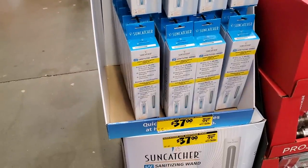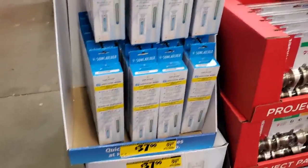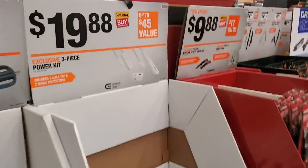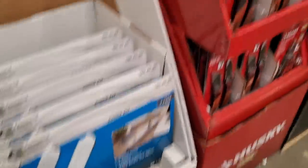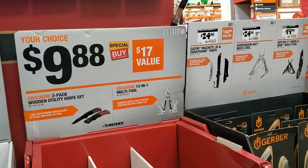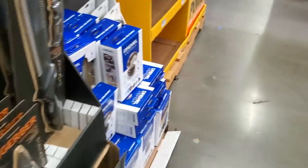There's a UV sanitizer for $37 — it sanitizes using UV light. $19.88 for a three-piece power kit — nice set with USB. $9.88 for a two-pack wooden utility knife set, or the multi-tool 13-in-1. Good stocking stuffers.